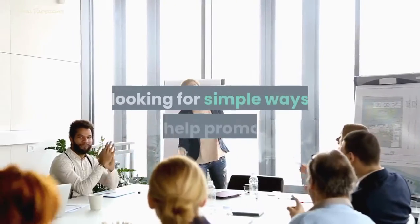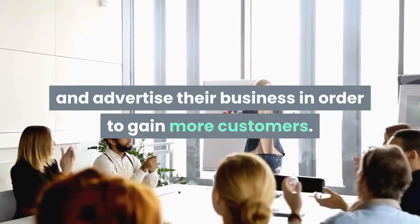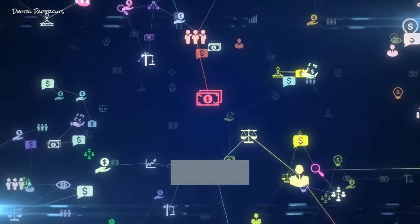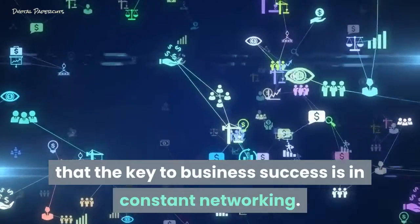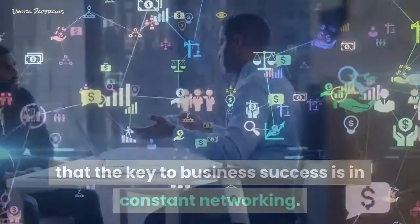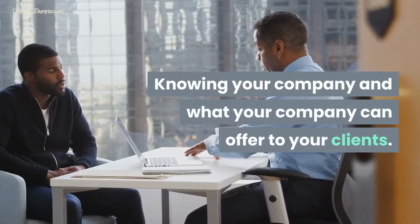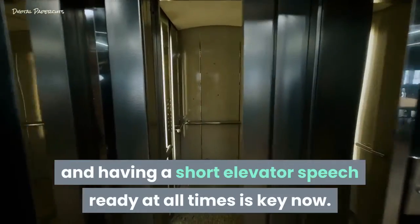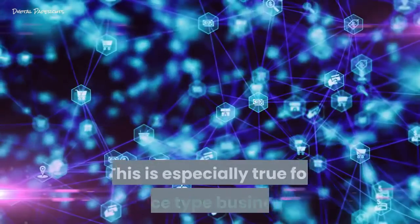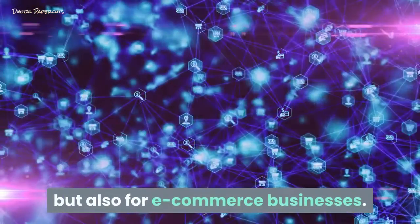Every business owner I know is looking for simple ways to help promote and advertise their business in order to gain more customers. Any successful business owner will tell you that the key to business success is in constant networking, knowing your company and what it can offer to your clients, knowing your prospects, and having a short elevator speech ready at all times. This is especially true for service type businesses but also for e-commerce businesses.